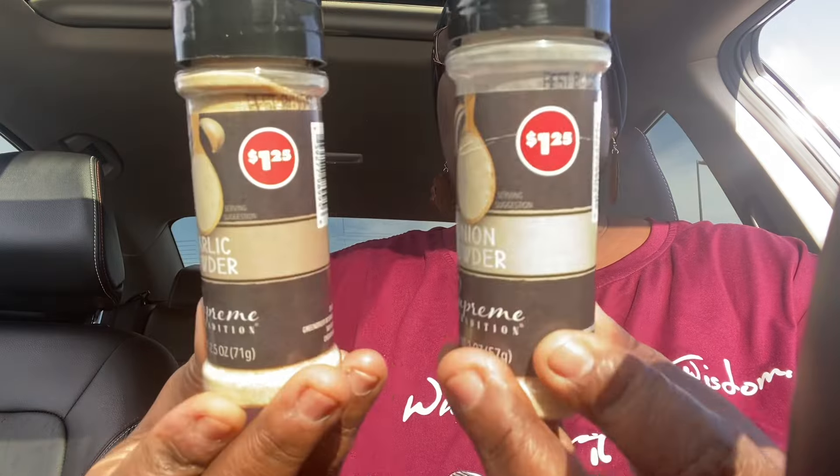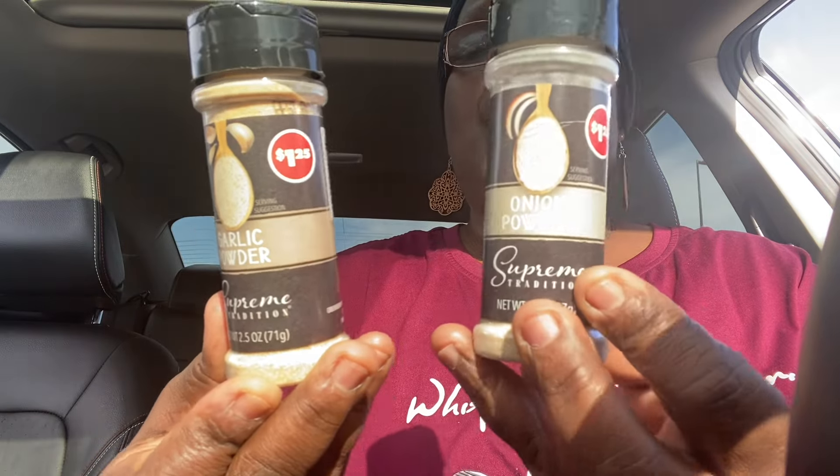I was all out of onion powder and garlic powder, so I picked up one of each — an onion powder and a garlic powder.